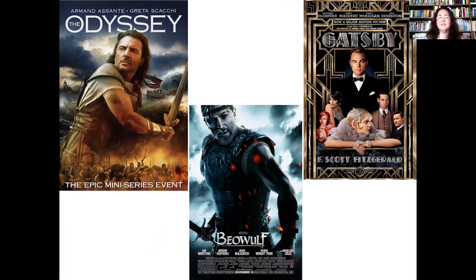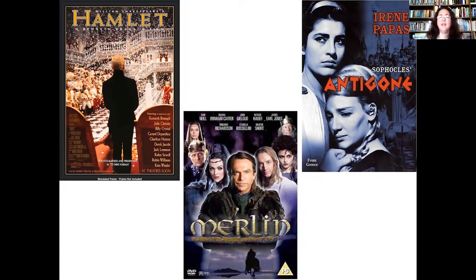First we have The Odyssey — a little harder to find since it's an older one. Beowulf is animated. The Great Gatsby has three film versions, but Leonardo's is the most recent. Hamlet has multiple movies too. Merlin requires being a fantasy person to enjoy. And Antigone — while I love this story — unless you're a fan of black-and-white movies, you're probably not going to enjoy the film.